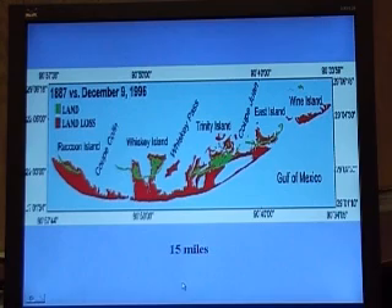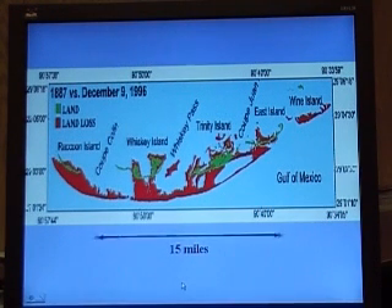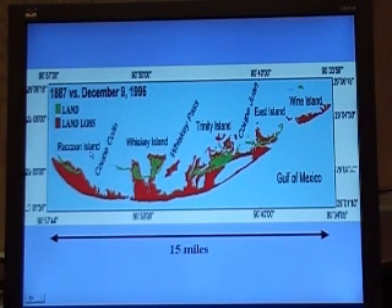Now here, December 9, 1996, this is approximately 15 miles from Raccoon Island to Wine Island. But this little green part — that's all the land that's left. The red part is where it originally was. So how are you going to strengthen that up?